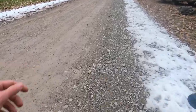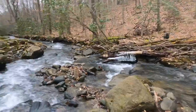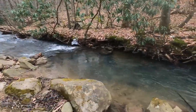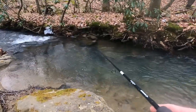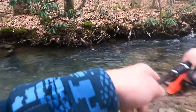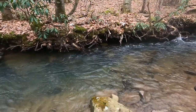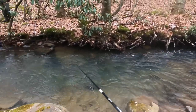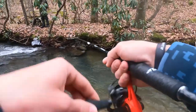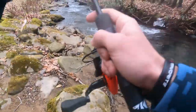So we're gonna walk back downstream and see if we can catch more rainbows. Look at this hole — oh my god! Oh, I just had a rainbow on! I just had a rainbow!